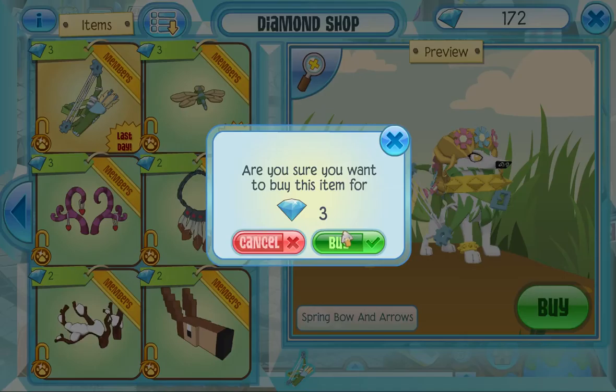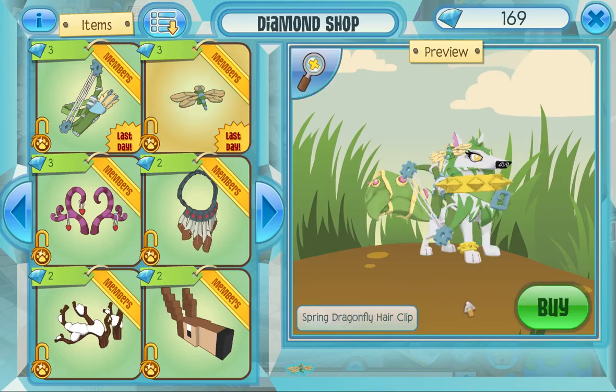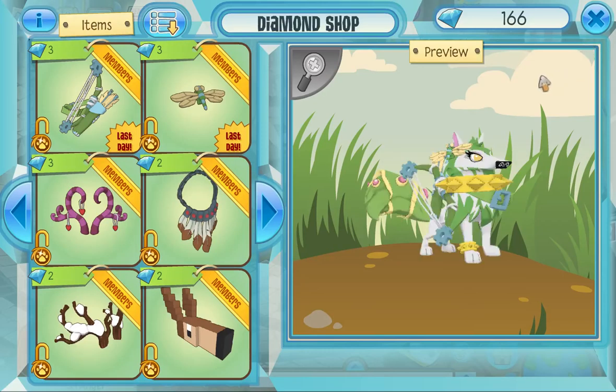There are two new ones and the bow is gonna be pretty popular, although it kinda does look like the Jamaladay bows. And then we have this spring dragonfly hair clip. I thought it was gonna be dragon wings. But those are your two items for today.